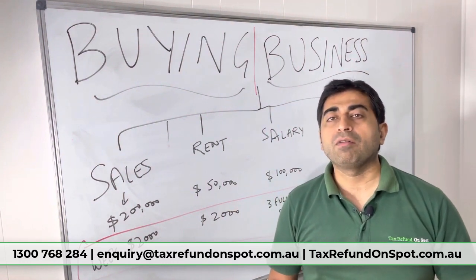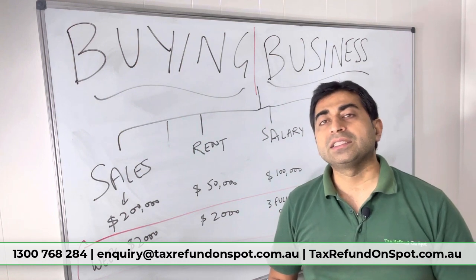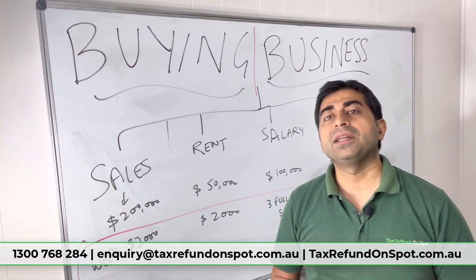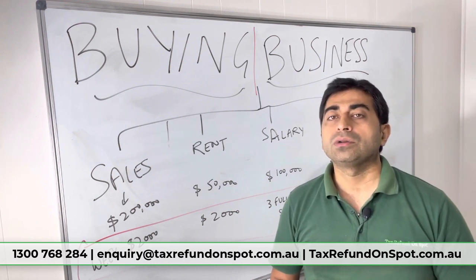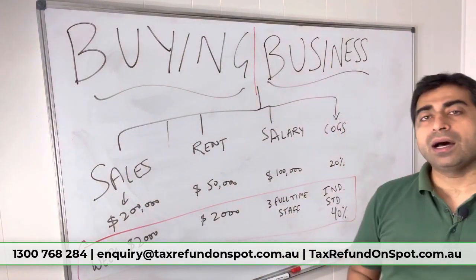Then check salary. In last year's financials they showed a salary of $100,000, but they told you they have three full-time staff. You can't keep three full-time staff for $100,000 — salaries have gone up, it's not possible. So again, this is something fishy you have to check.